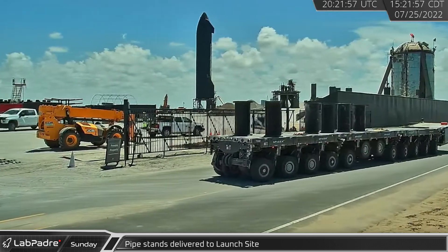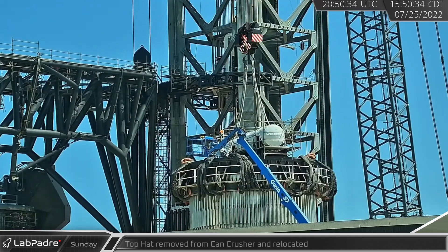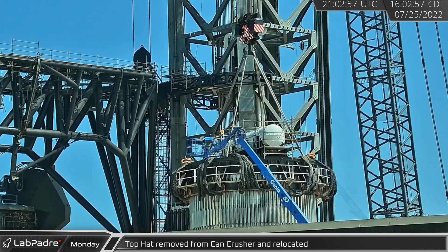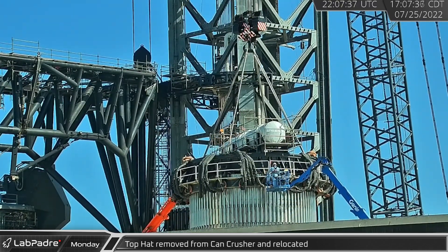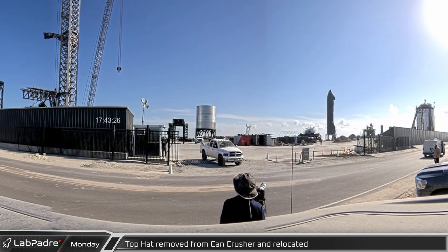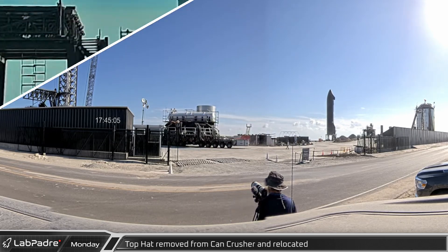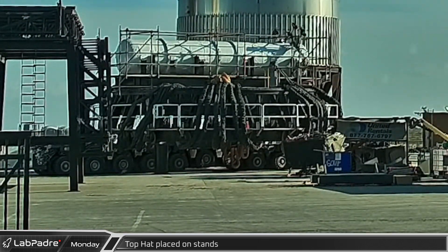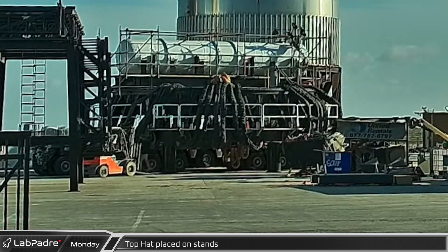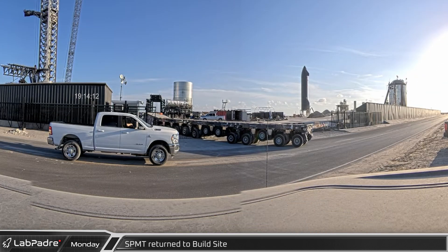Back at the Starbase launch site, a single SPMT arrived carrying about half a dozen pipe stands. Once all the straps were secured to the top hat, workers hooked it up to a waiting crane. The crane then lifted the top hat off of B7.1 and placed it on the SPMT. It was driven around the equipment on the landing pad before being parked near the E-Dome test tank. Workers in forklifts placed the six pipe stands under the outer ring of the top hat, and the SPMT lowered it onto the waiting stands. The SPMT then rolled out from under the top hat and left the launch site.